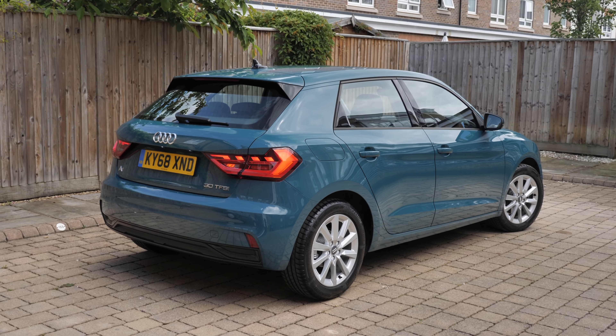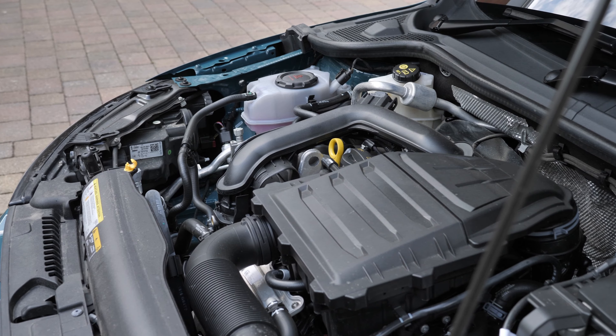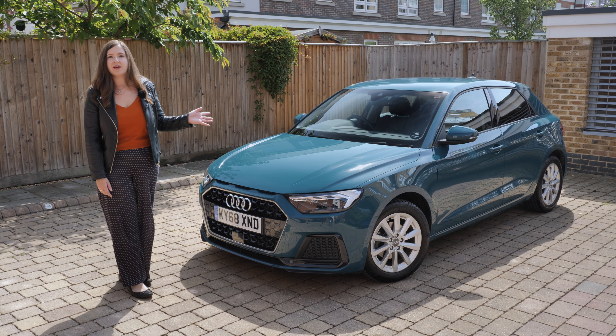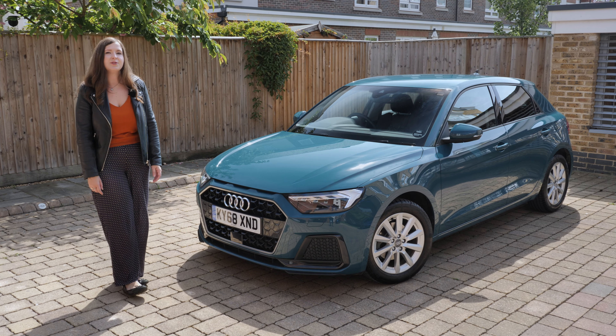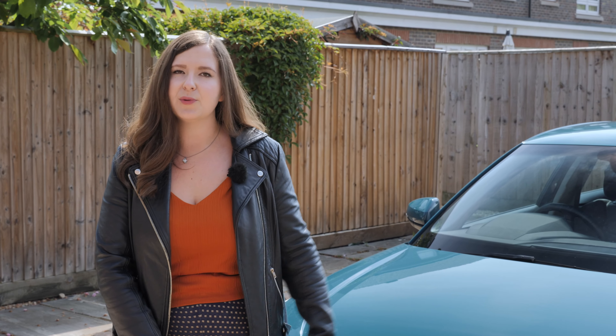Mine is a Sport model and it's got a one-litre three-cylinder turbocharged petrol engine with 116 horsepower. With nothing on it, it will cost you £19,160 as of mid-2019, but mine's got a few extras on it and with delivery and all that jazz it'll set you back a nice round £24,000.